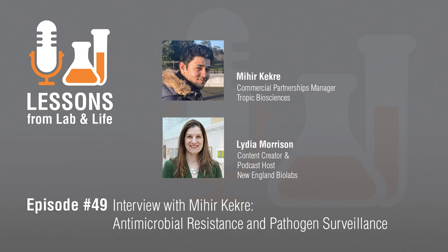Today I'm joined by Mahir Kekre, who spent four years at the Center for Genomic Pathogen Surveillance at the Wellcome-Sanger Institute, and who shares his experience in antimicrobial resistance research and pathogen surveillance.